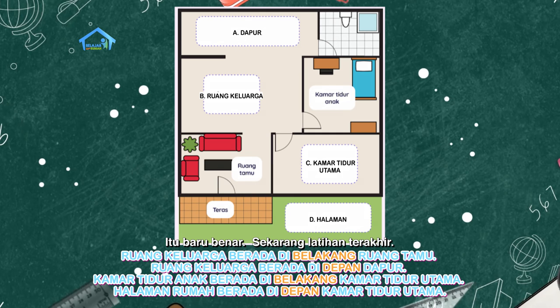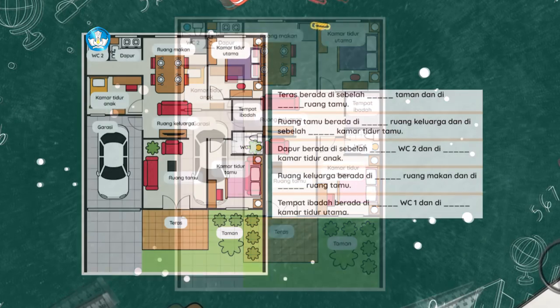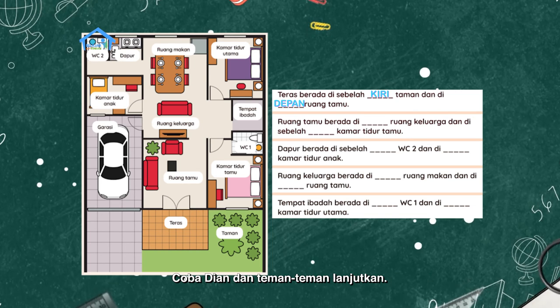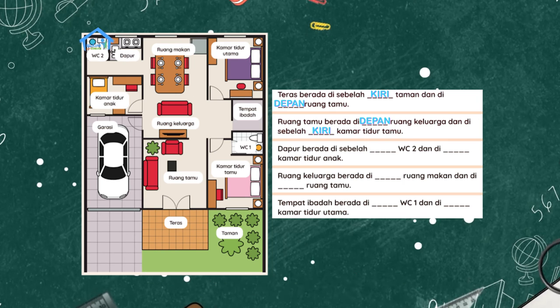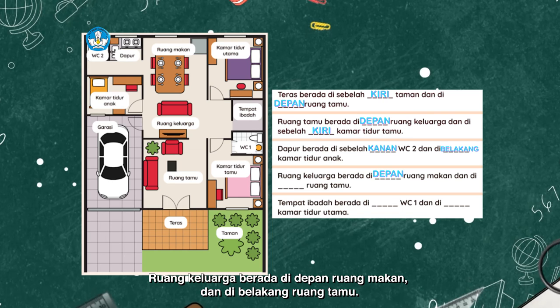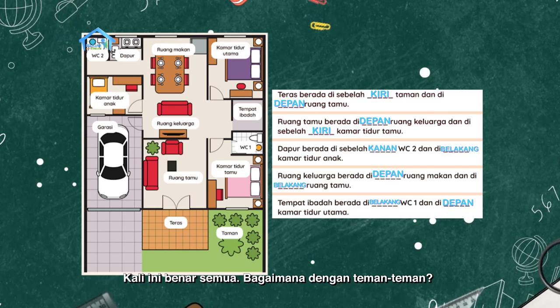Sekarang latihan terakhir ya. Kita sama-sama mengisi titik-titik pada kalimat ini dengan kata kiri, kanan, depan, belakang ya. Teras berada di sebelah kiri taman dan di depan ruang tamu. Ruang tamu berada di depan ruang keluarga dan di sebelah kiri kamar tidur tamu. Dapur berada di sebelah kanan WC2 dan di belakang kamar tidur anak. Ruang keluarga berada di depan ruang makan dan di belakang ruang tamu. Tempat ibadah berada di belakang WC1 dan di depan kamar tidur utama. Wah, kali ini benar semua.